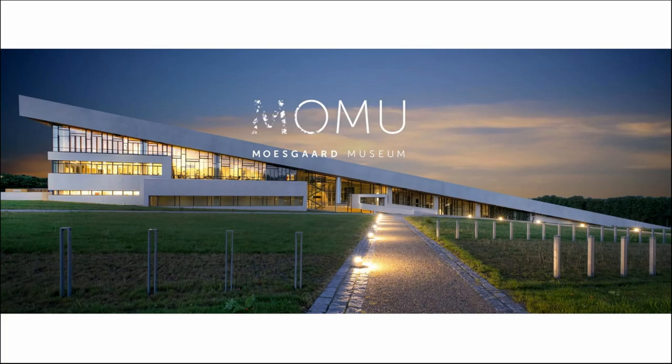Those six permanent exhibitions cover: stone age, bronze age, iron age, Viking age, ethnography, and of course the Middle Ages.